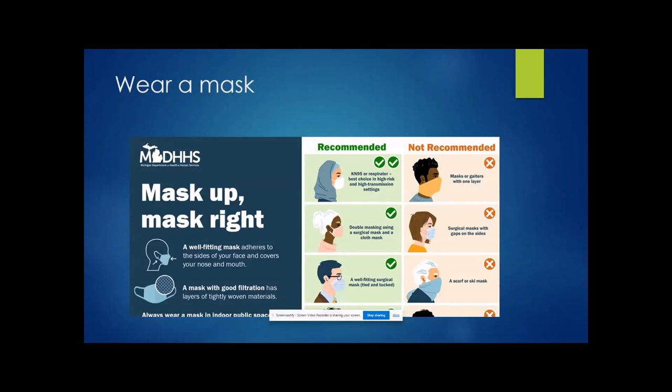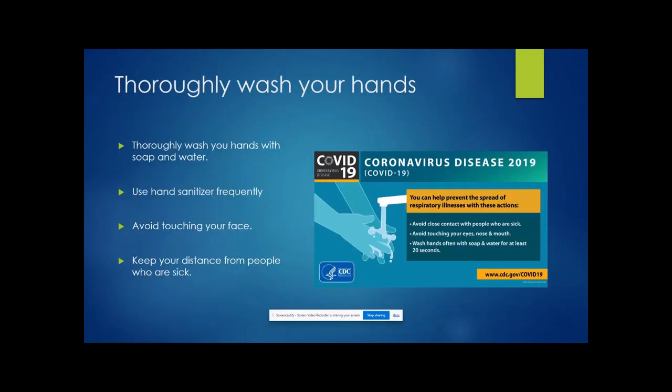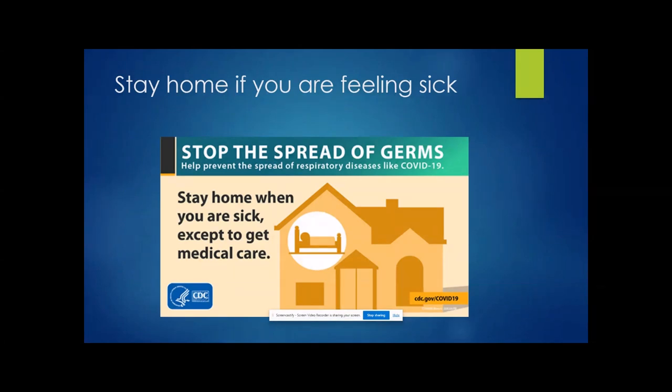Social distancing means staying six feet apart from each other and avoiding large gatherings — keeping gatherings as small as possible. Also, thoroughly wash your hands with soap and water and use hand sanitizer frequently, avoid touching your face, keep your distance from people who are sick, and keep your hands and surfaces clean.